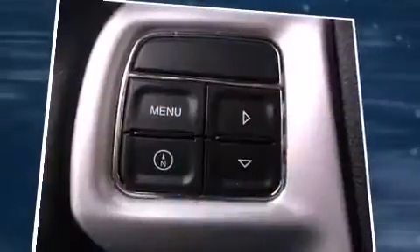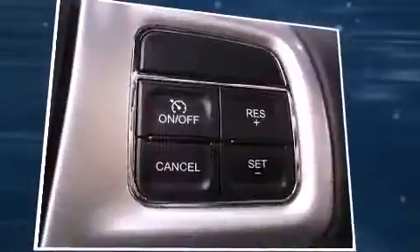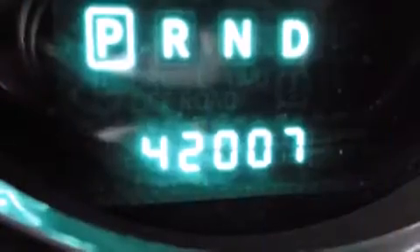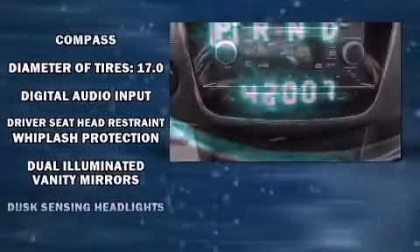Top features include a split folding rear seat, front and rear reading lights, a built-in garage door transmitter, and air conditioning. Premium sound drives six speakers, providing you and your passengers a sensational audio experience.